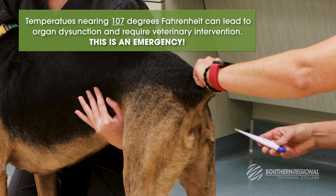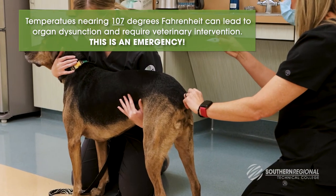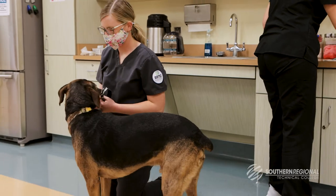Temperatures nearing 107 degrees Fahrenheit can lead to organ dysfunction and require veterinary intervention — this is an emergency. Remove the probe from the rectum and record the results.